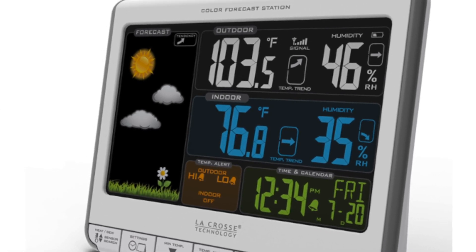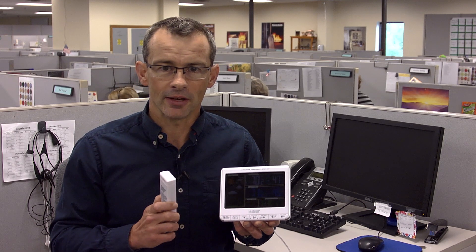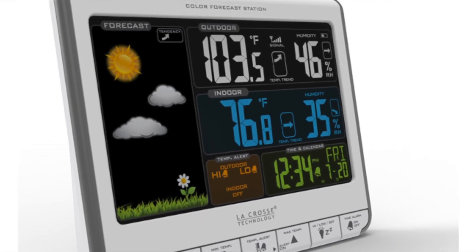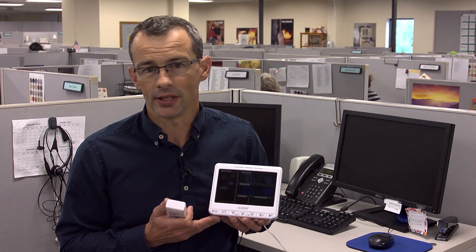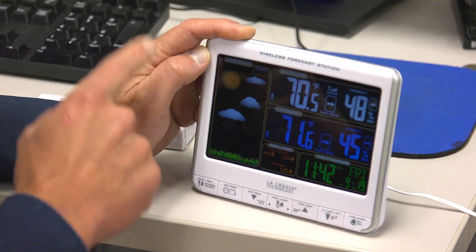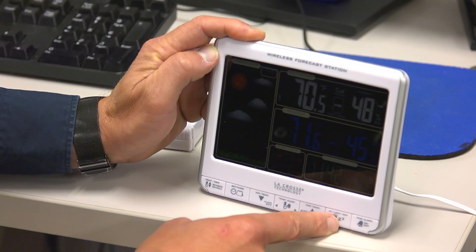We're getting some great feedback from our customers. There are 12 different animated panels that will evolve according to the conditions. This is the outdoor panel, the indoor panel. The animated display means you can see it easily across the room, but it has settings that can be either off all the way or very dim so it won't keep you awake during the night.